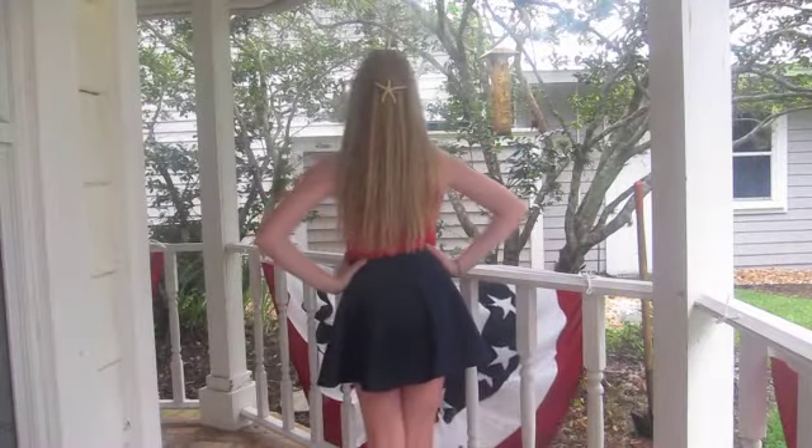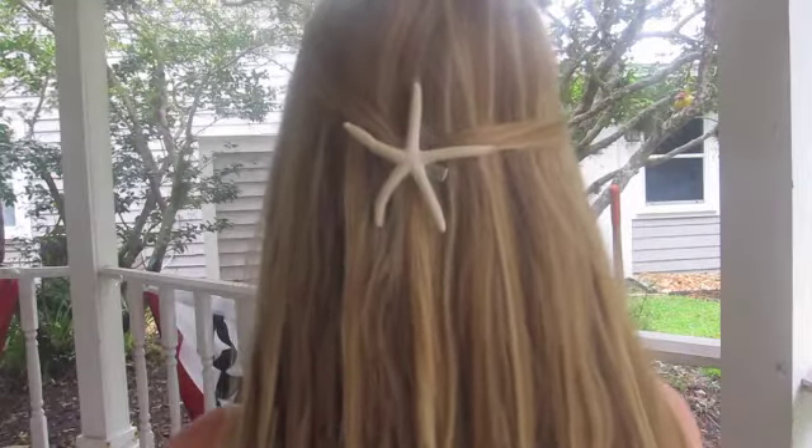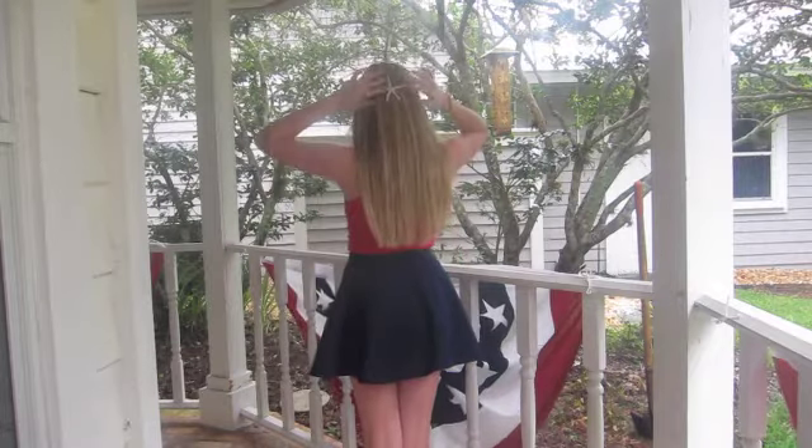I felt like I needed to complete the look by adding a pop of white, so I pinned my hair back with a starfish clip that I made myself.